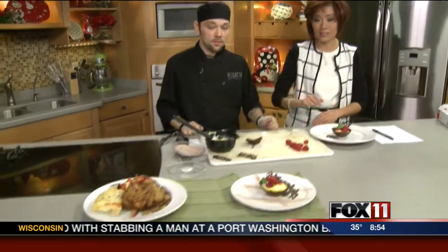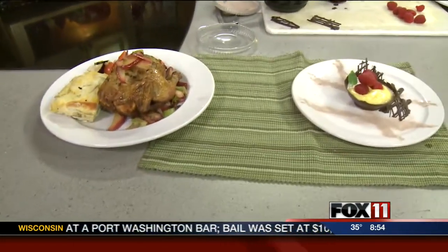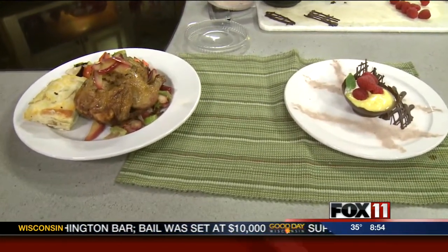We can also take reservations online at the Regatta website. Earlier or later on in the night is the best time to come in — we're filling up fast, so that traditional dinner range is running out of space. Just head to our website, fox11online.com, for all the information as well as the recipes. Good day, Wisconsin — we'll be right back.